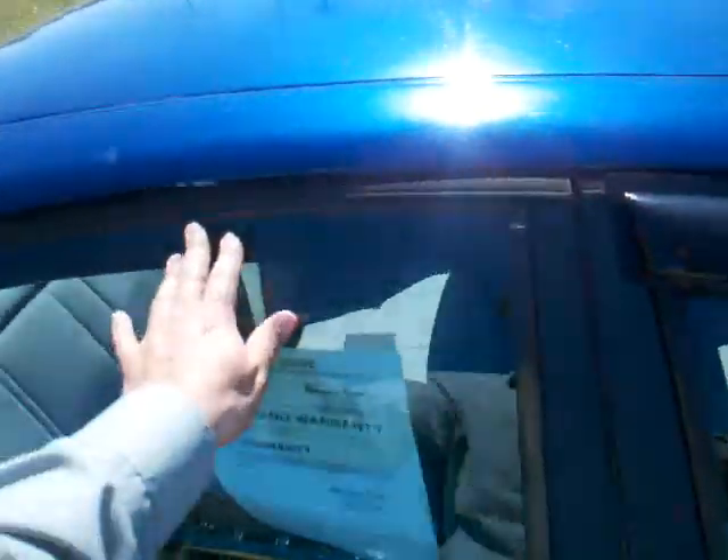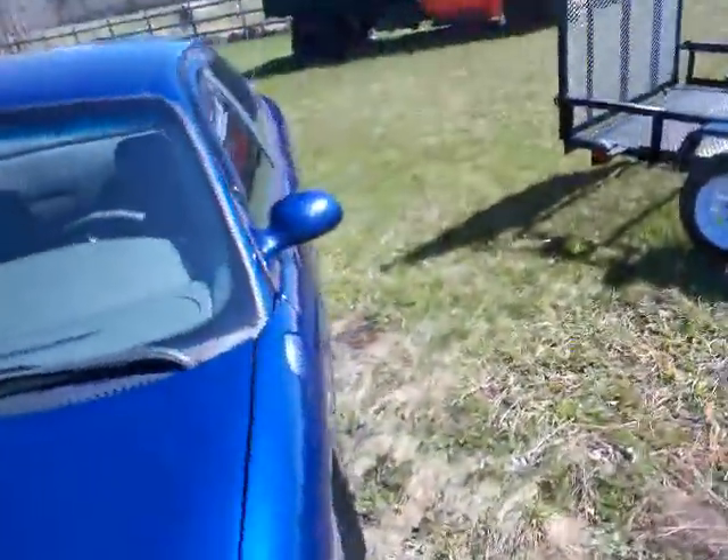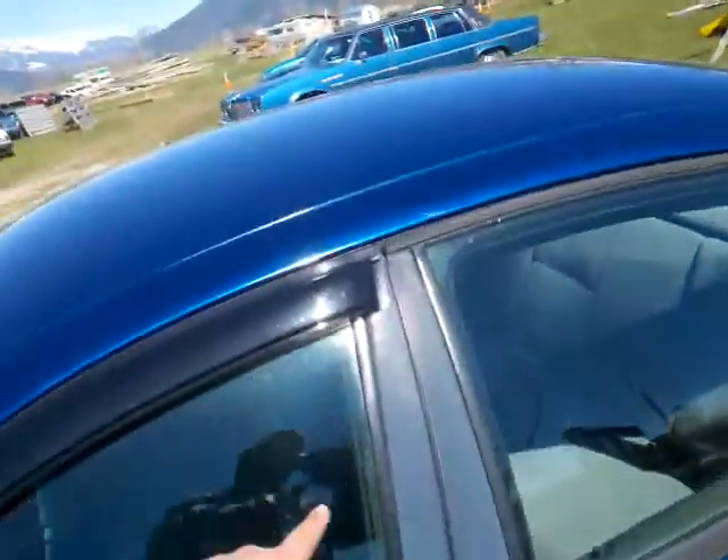It's got a vent shade on this door but doesn't have one on that door. Maybe it's just got ones in the front. Yep, it's just got vent shades on the front two doors. Don't know why it doesn't have ones on the back two doors, but it used to have them — must have came off.